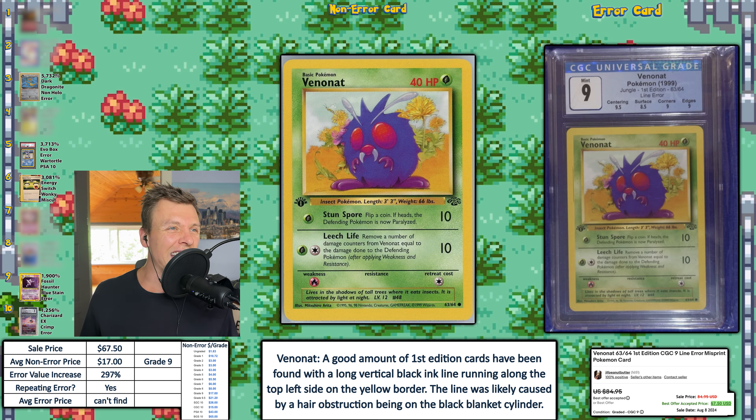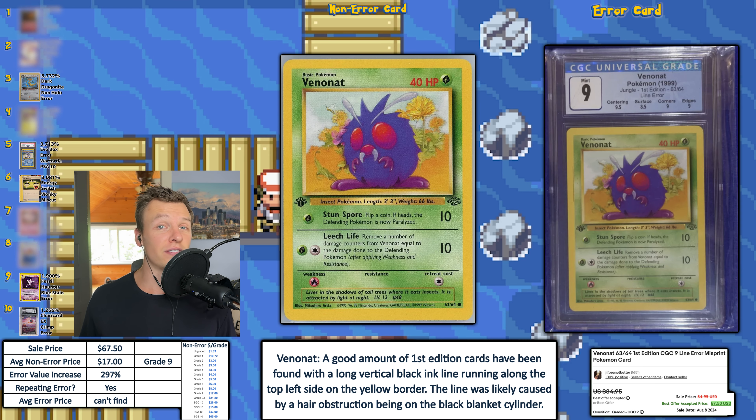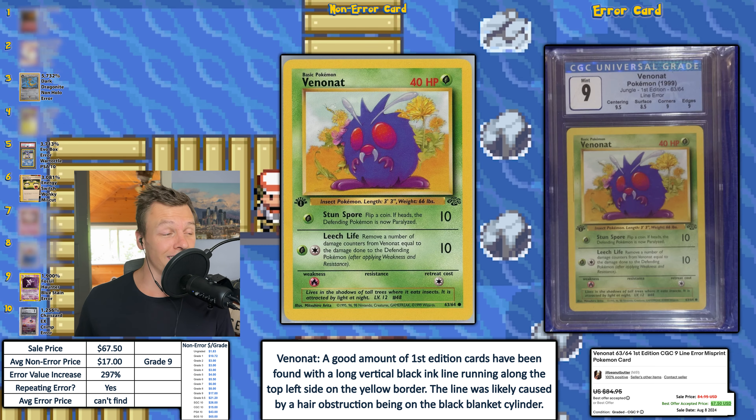Next up, we have a CGC 9 Venonat from Jungle Set — this is a first edition with the line error. The line error is on the upper left side of the card, and it looks like it was caused by a hair obstruction. Can you imagine being the person who accidentally had a hair fall out and that got printed on thousands of Pokemon cards? You'd kind of immortalize yourself. Obviously this is a repeating error. I could not find an average error price, but this one sold for $67.50 this week for a CGC 9.